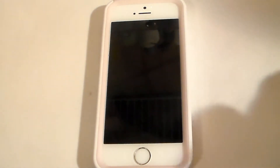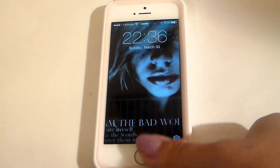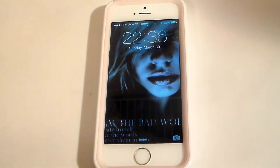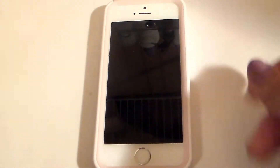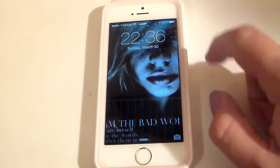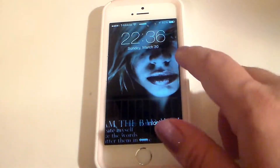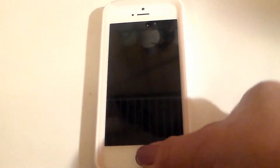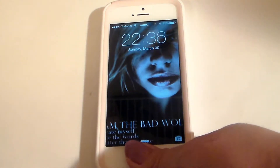I do quite a bit of my editing — except for videos — through my phone because my laptop is dead, and that has my Photoshop on it, so I definitely use my iPhone a lot. I have the iPhone 5S, the one with the touch unlock thing. My background is a picture of Rose Tyler from Doctor Who. It says, 'I am the Bad Wolf. I create myself, take the words and scatter them in time and space — a message to lead myself here.'